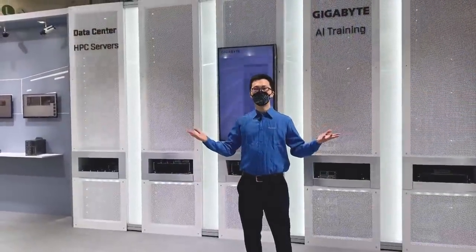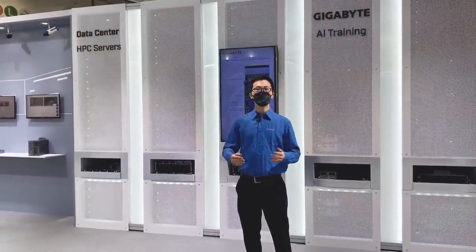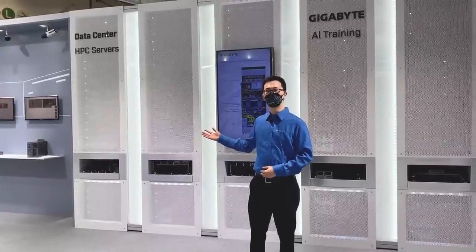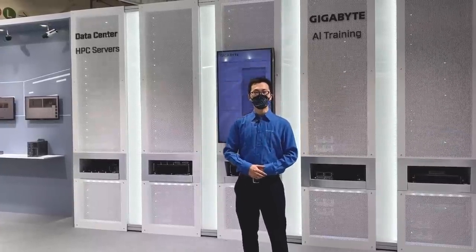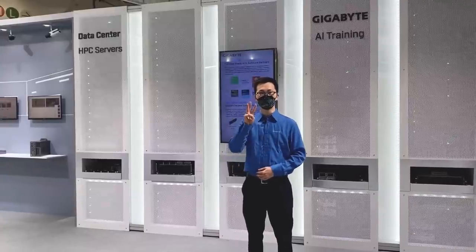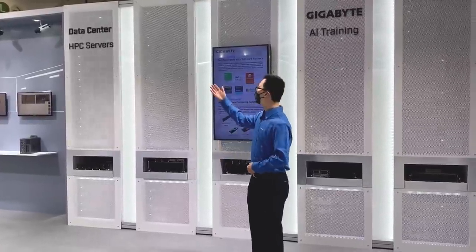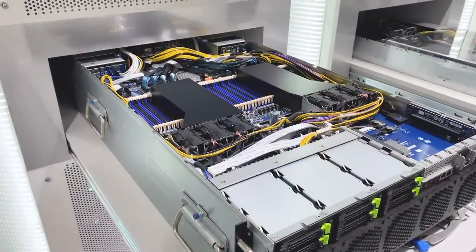This is the hub of Morgan Computing — the demo area for Gigabyte's data center and server solutions. At Computex 2022, we would like to introduce you to three modern trends in computing. The first trend is high-performance computing, or HPC for short.